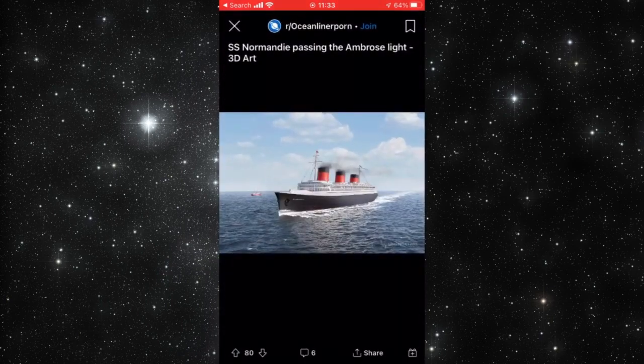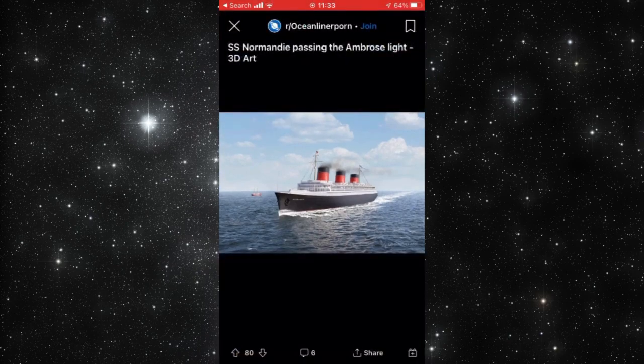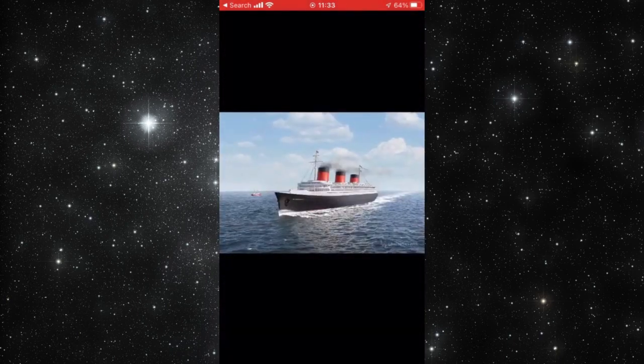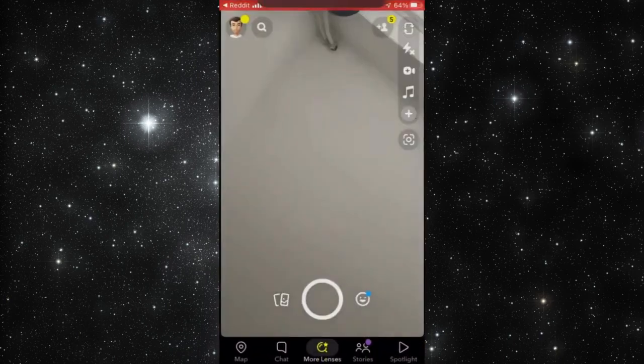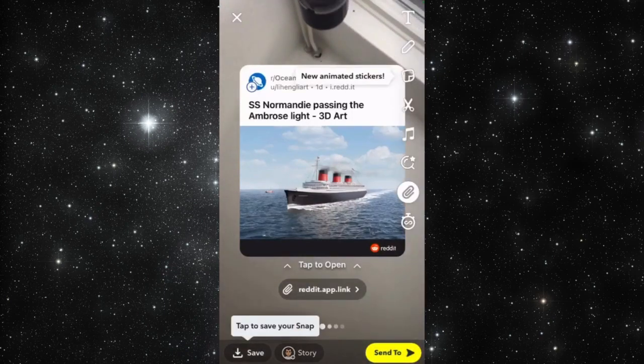So again, go to the discovery page, tap on the boat post, then tap the share button. You'll see the Snapchat camera option at the top. That will share your screen with Snapchat and you can take a picture.